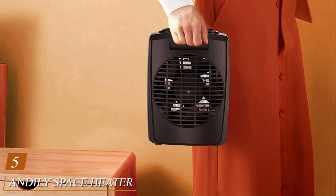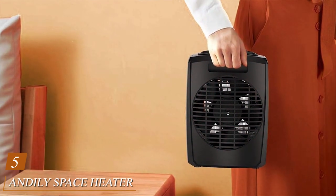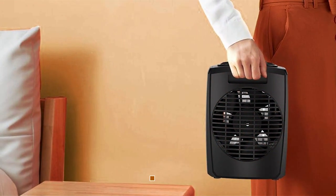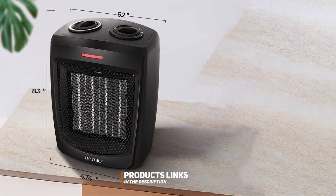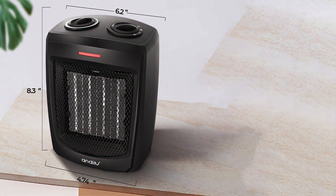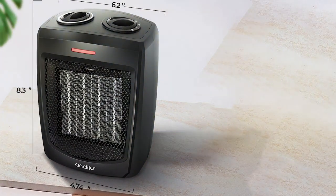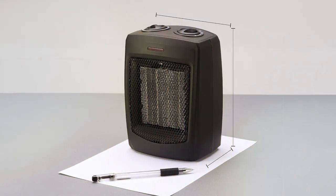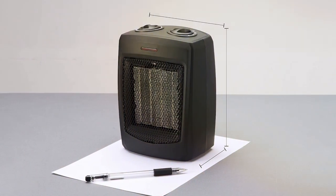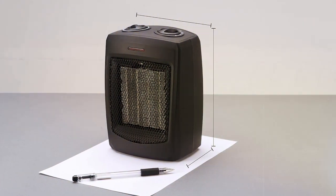Number 5: Anlie Space Heater Electric Heater. The Anlie Space Heater is a compact yet powerful solution for warming up smaller spaces. This electric heater boasts portability, making it an excellent choice for bedrooms, offices, or even on your desk during chilly workdays. With an adjustable thermostat and three heat settings, you have control over your comfort level. The ceramic heating element efficiently warms up the surrounding air without drying it out, providing a cozy and enjoyable environment.